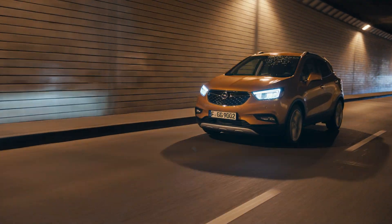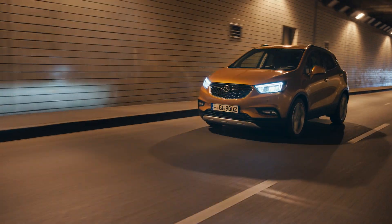The rear view and Opel Eye front camera. Keep an eye on it all, so that you arrive safely.